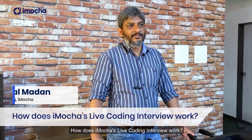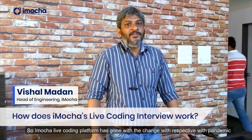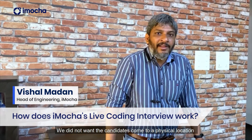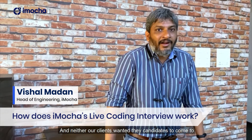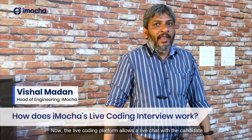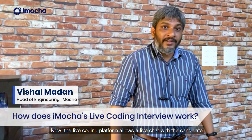How does iMopus Live Coding Interview work? The iMopus Live Coding Platform was born with the change brought by the pandemic and how interviews are conducted. We did not want candidates to come to a physical location, and neither did our clients — that's the reason we went with the live coding platform.